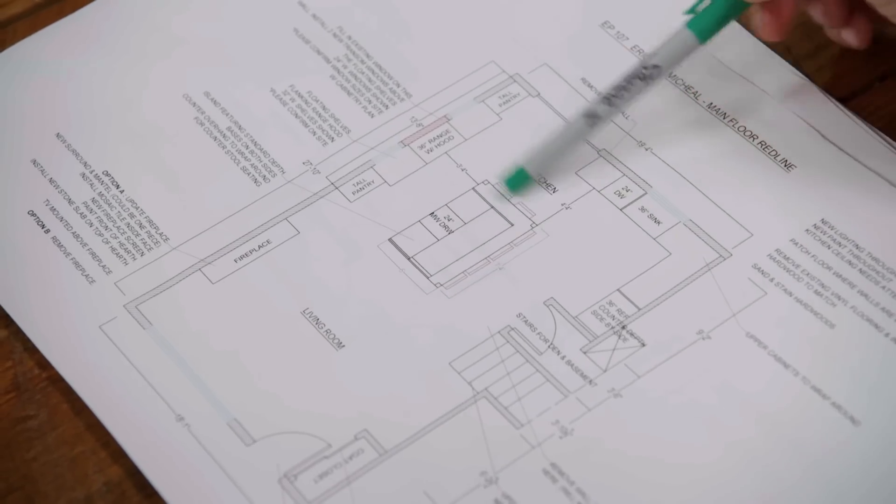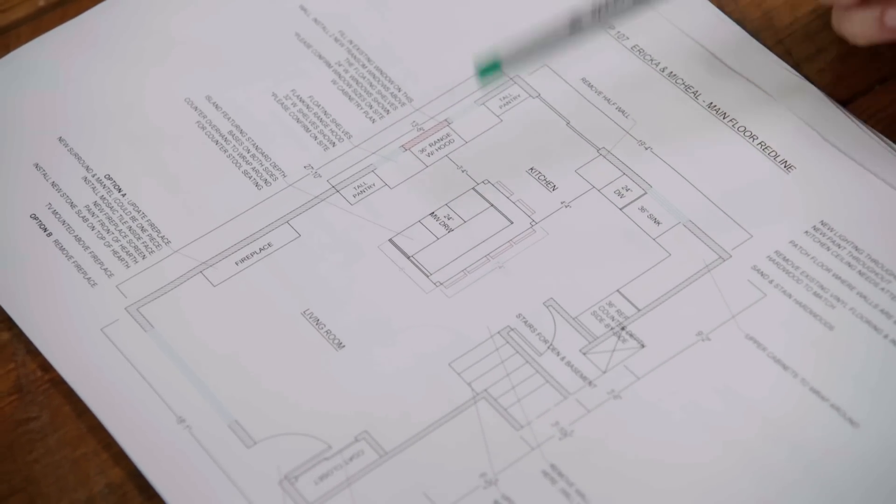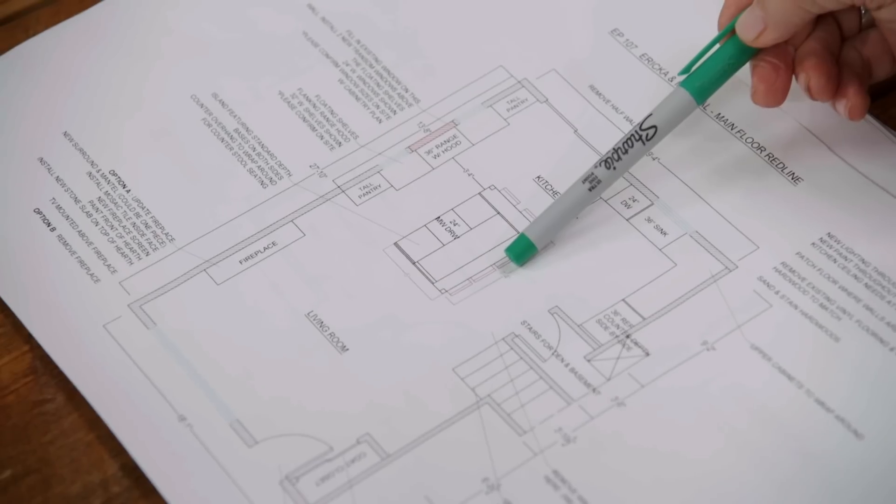You now have a great big island for everyone to sit around. It's also a great prep area. And if you want to have friends over, it can be a buffet area — it gives you a lot of space. You could actually all be in the kitchen at the same time now. I do think this is going to be more of a fun experience to cook.